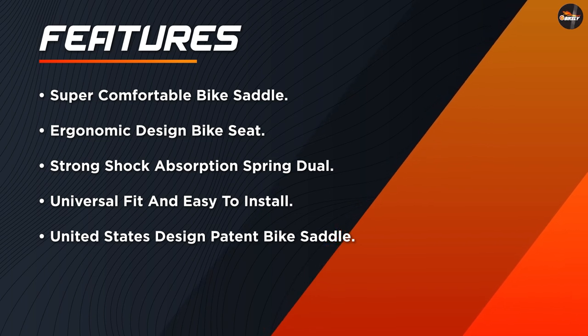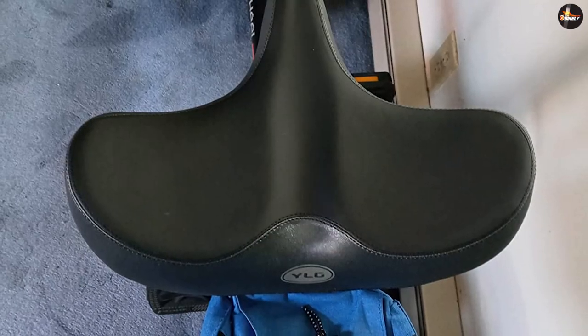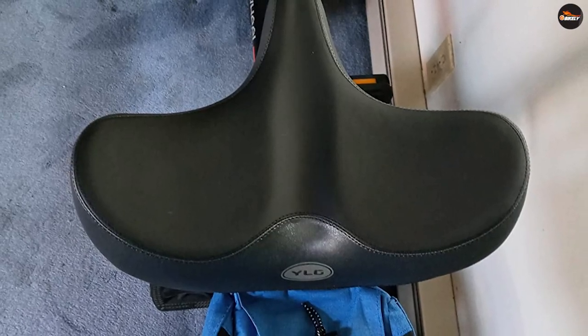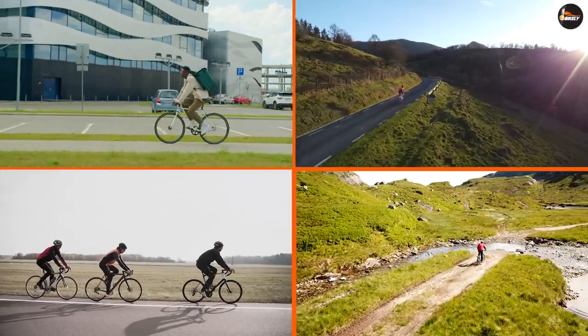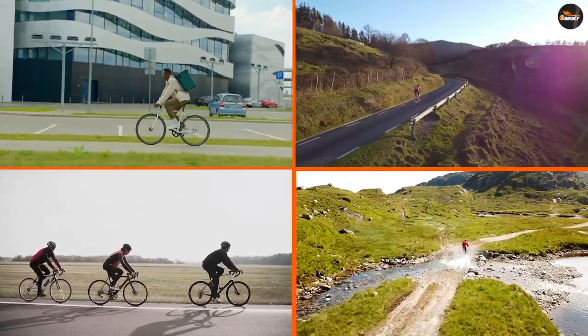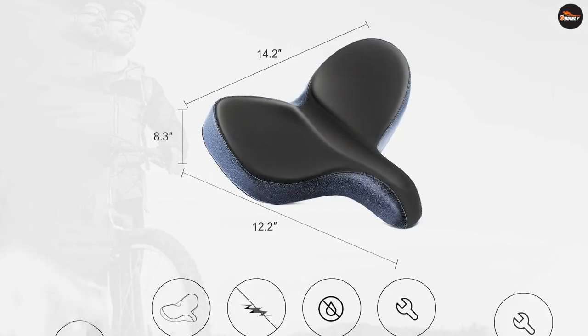Universal fit and easy to install. YLG Bike Saddle is designed to fit almost all bikes. Comes with an adapter to fit different bikes. It's best to use on cruiser, mountain bikes, road city bikes, fixed gear, and touring. With extra install tools and instructions, easy to finish installation.